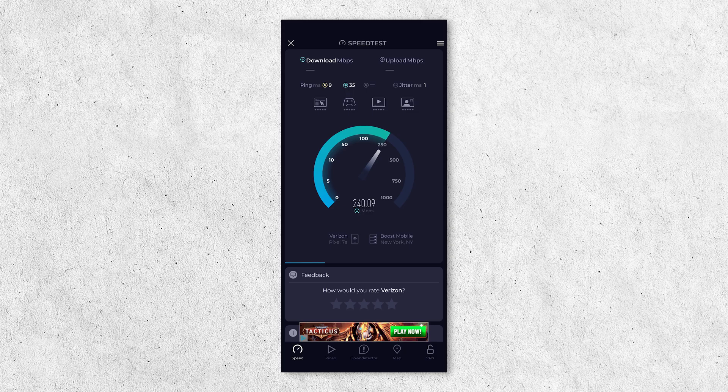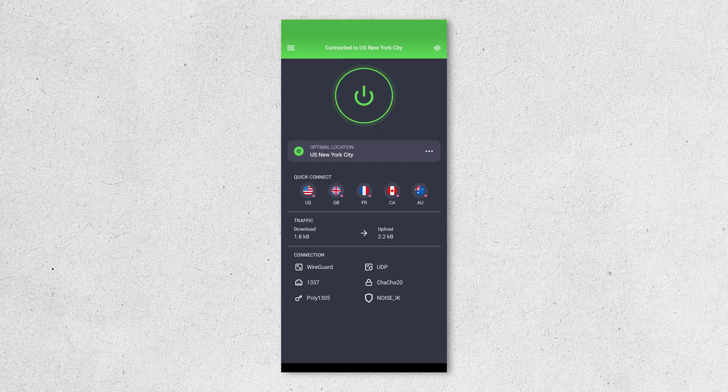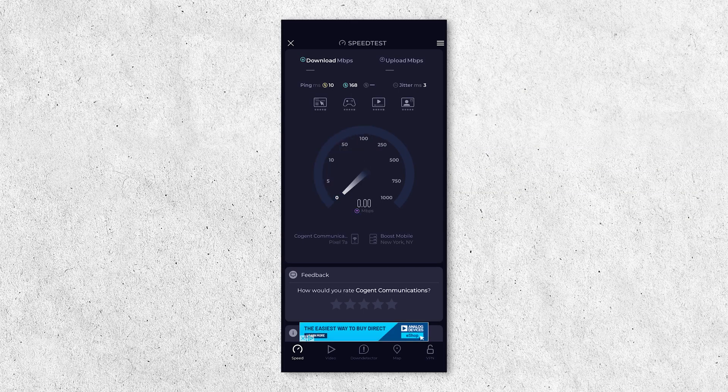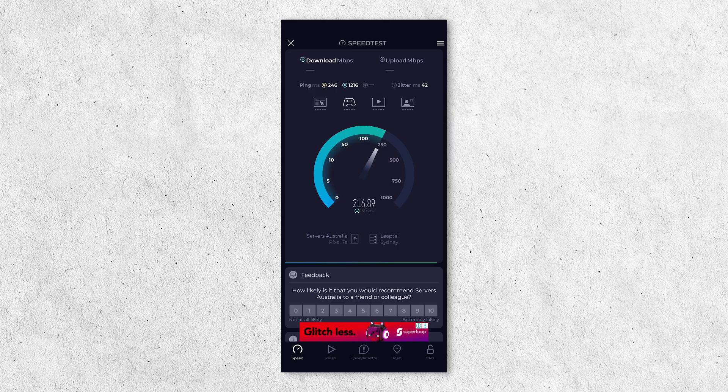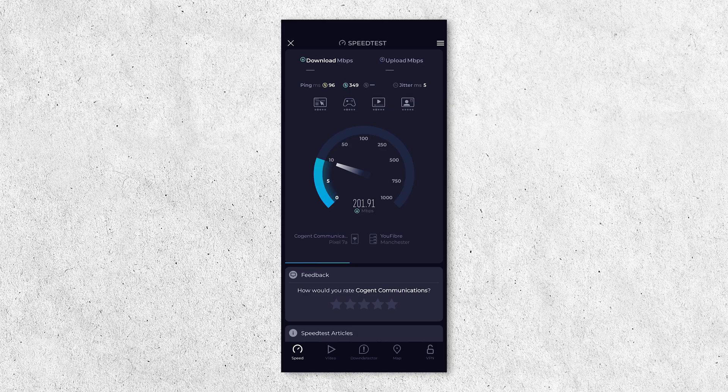How fast is Private Internet Access? Here are the results of our tests using a Pixel 7a on a Verizon Fios network. Our baseline speed without a VPN was 243 Mbps download and 66.8 Mbps upload. Connected to a PIA server in New York: 133 Mbps download and 52.2 Mbps upload. Connected to a server in Canada: 126 Mbps download and 21.8 Mbps upload. Connected to a server in Australia: 218 Mbps download and 10.1 Mbps upload. And connected to a server in the UK: 201 Mbps download and 10.6 Mbps upload.